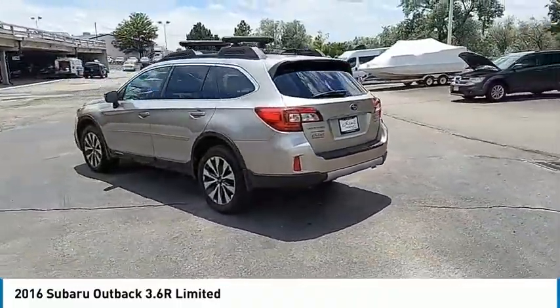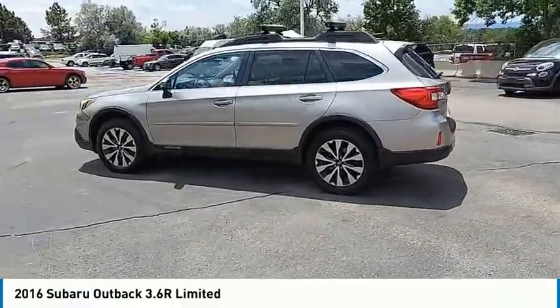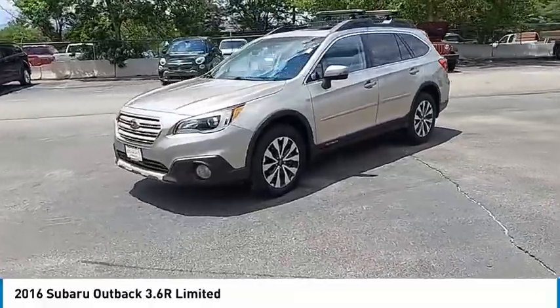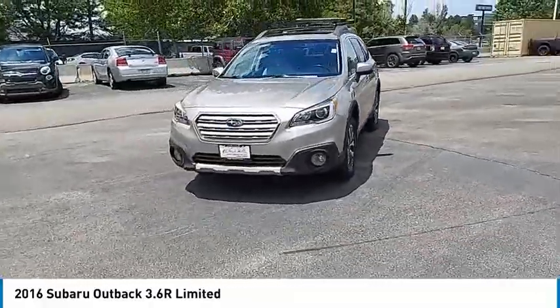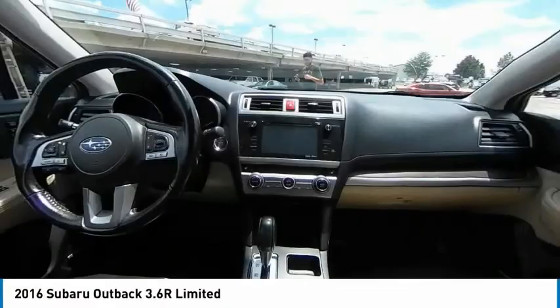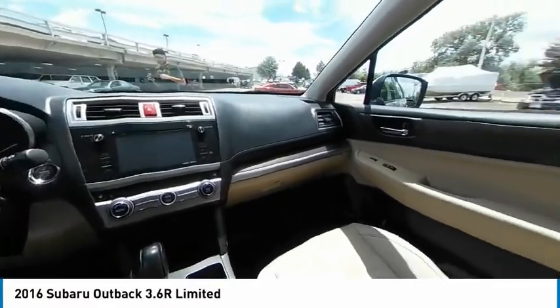This vehicle has less than 60,000 miles. Here are some of this vehicle's great options: electronic stability control, heated mirrors, all-wheel drive, alloy wheels, aluminum wheels, rear spoiler, power lift gate, brake assist, traction control, daytime running lights.